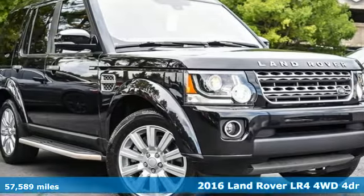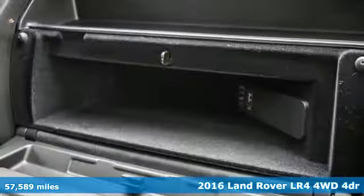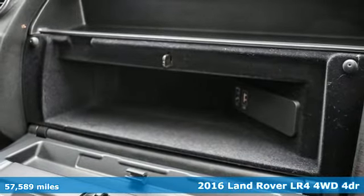Here's a 2016 Land Rover LR4. Land Rover — the pinnacle of capability.